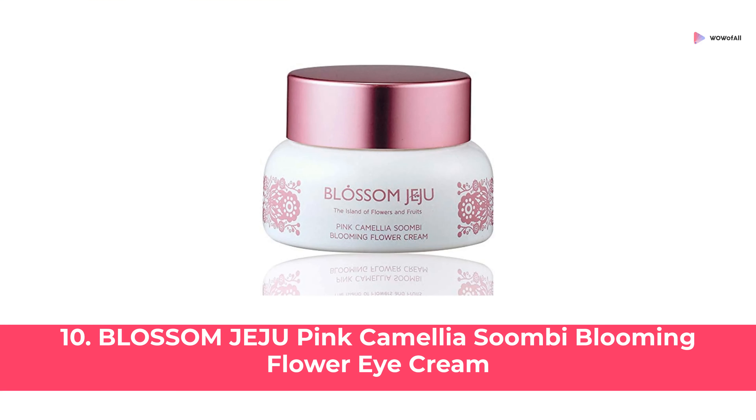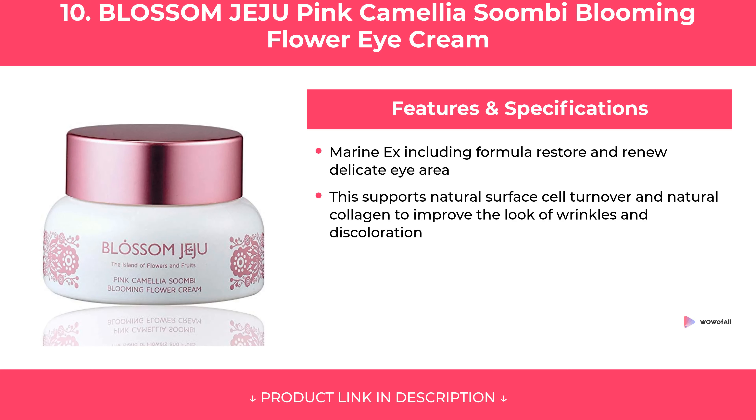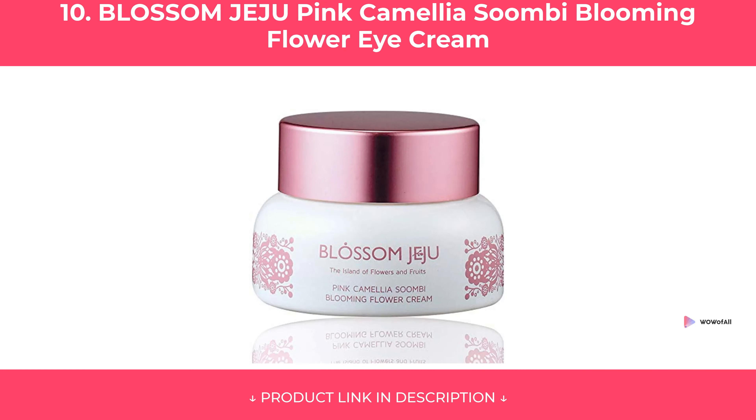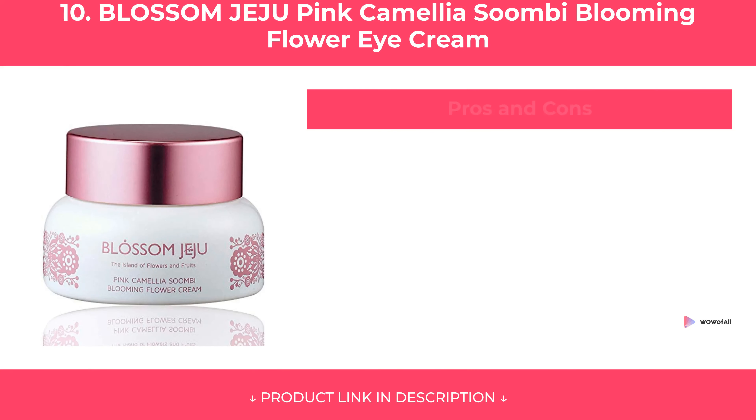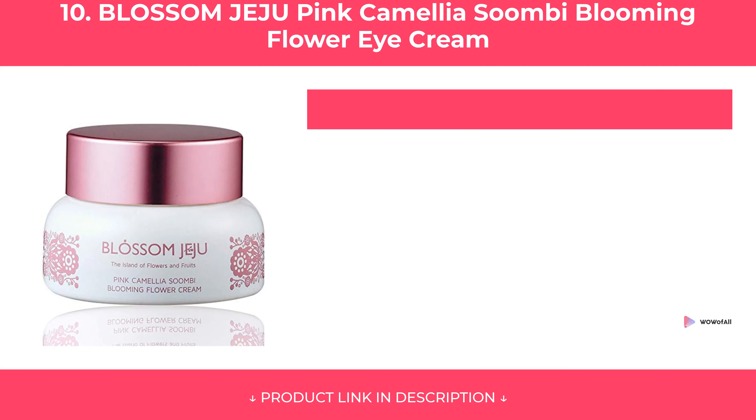At Number 10: Blossom Jiju Pink Camellia Soombie Blooming Flower Eye Cream. Features and pros and cons of Blossom Jiju Pink Camellia Soombie Blooming Flower Eye Cream are covered. Our Review and summary.